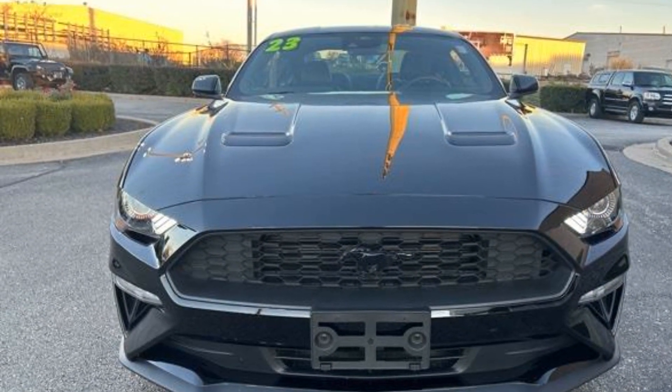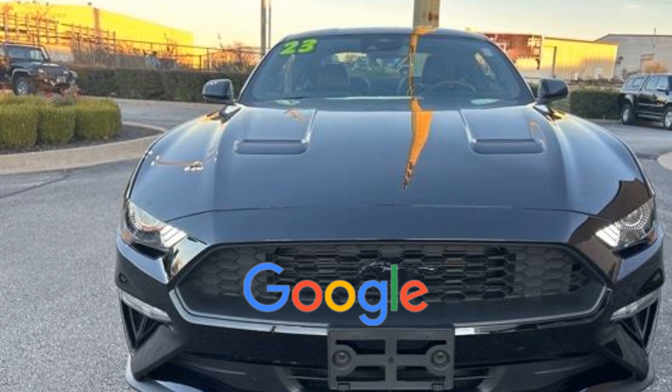Auto dimming rear view mirror. This is a top-rated dealer. Enjoy a test drive and experience it for yourself now.